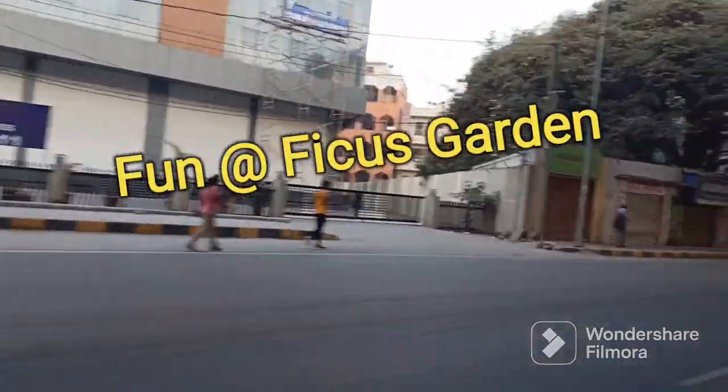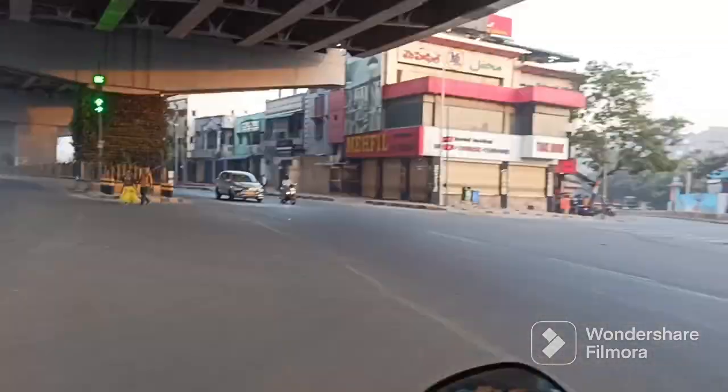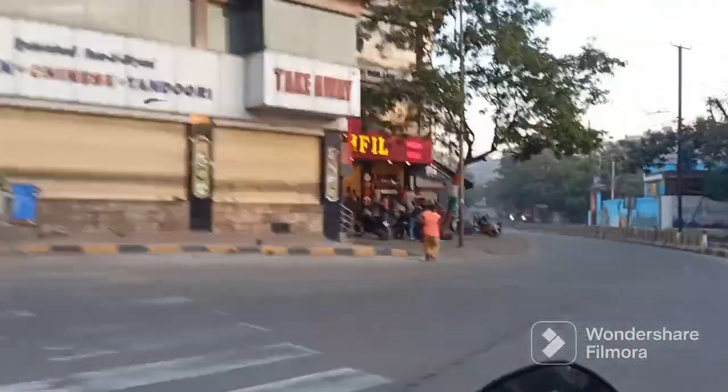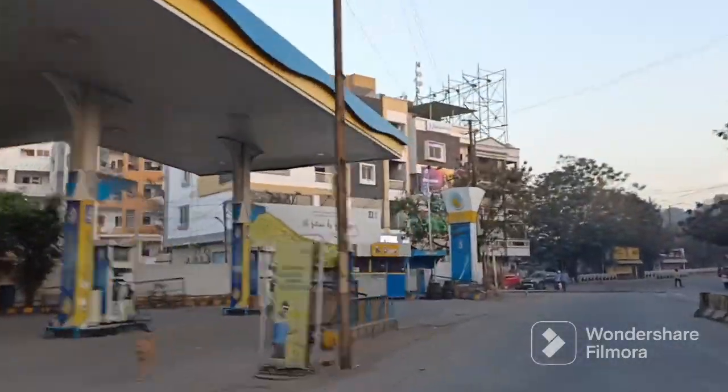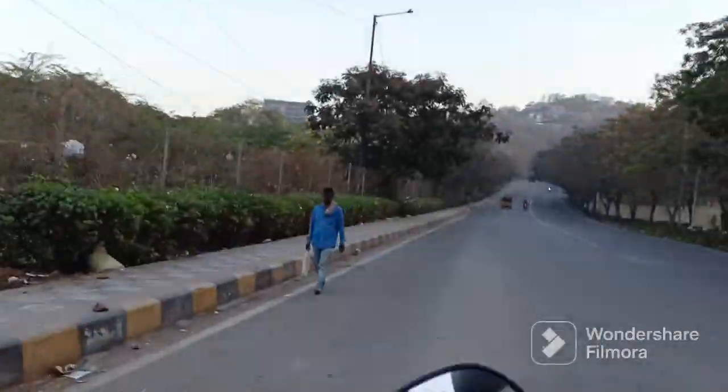Hi friends, this is my trip to Fickers Garden, Jubilee Hills. This is the Shakepad flyover. Here we go to JRC Convention Road. Fickers Garden is on road number 51, Jubilee Hills.